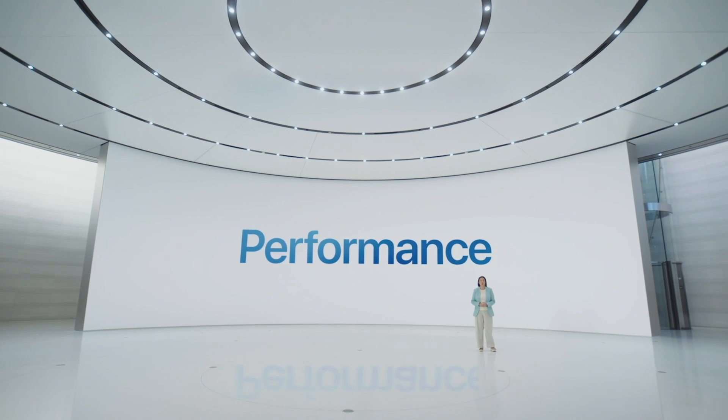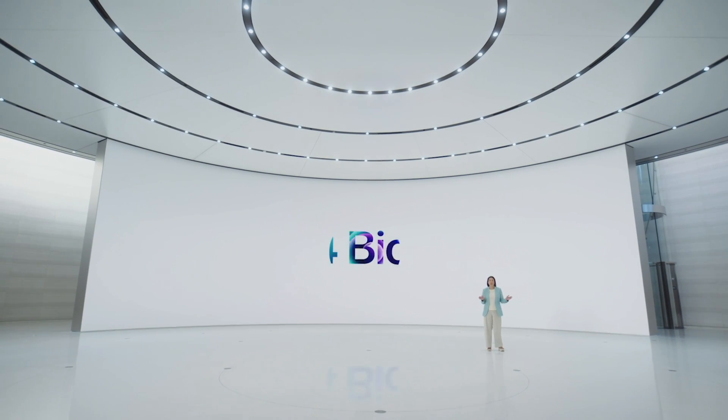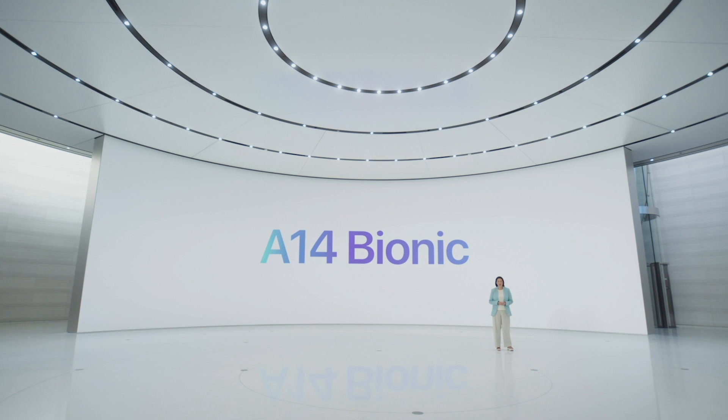We have a new chip developed by our world-class silicon team: A14 Bionic, the fastest chip ever in a smartphone.